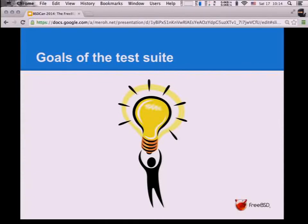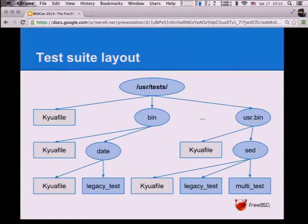ATF and KYUA are third-party packages — I developed them outside of BSD and they run on Linux, Solaris, and BSD. So, let's get into how the test suite looks. If you have a FreeBSD system and have enabled the test suite, you will end up with a /usr/tests directory, which contains the test suite. If you want to get rid of it, just delete the directory.